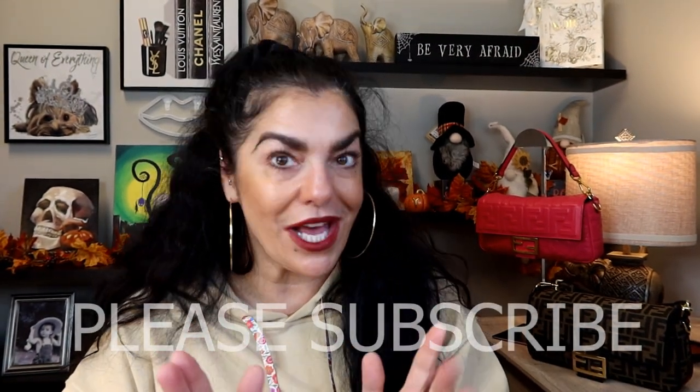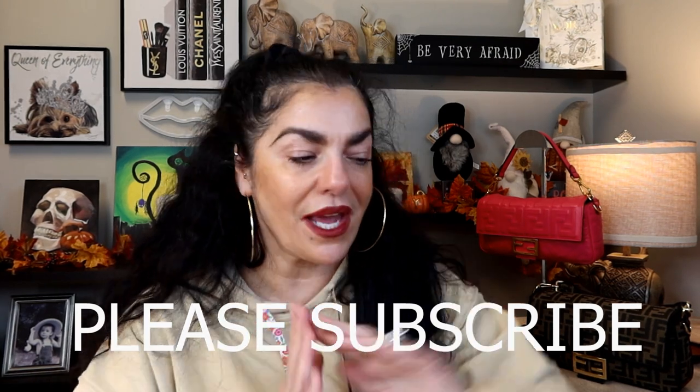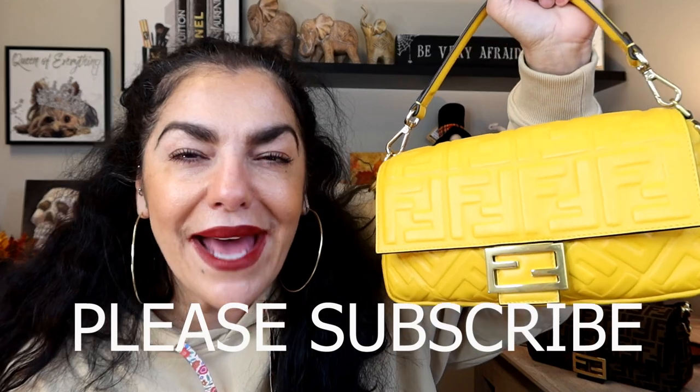Before I end this video, I need to tell you something very important — something I don't want you to forget: it's not a bag, it's a baguette.